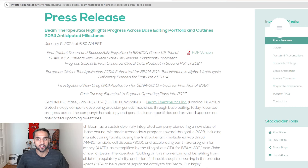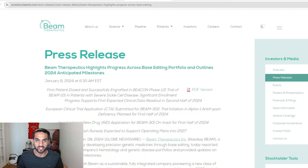Hello everybody, it's Han here, engineer, MBA, and investor. In today's video, we are talking about Beam Therapeutics — all about Beam Therapeutics.